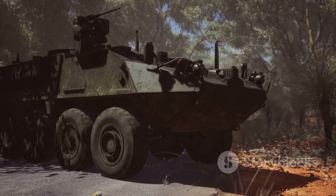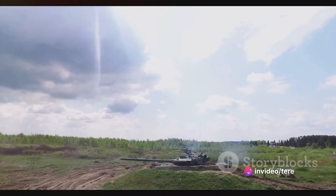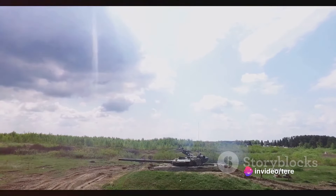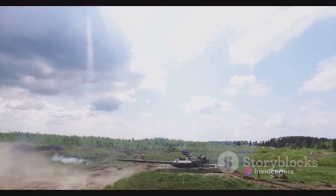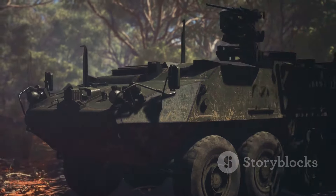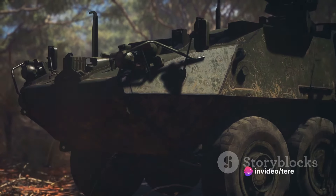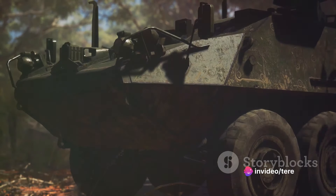What truly set the Bradley apart was its matchless cross-country capabilities. Whether it was traversing rugged mountains, scorching deserts, or icy tundras, the Bradley was not deterred. It was the marathon runner of military vehicles, capable of enduring the toughest terrains and harshest conditions, all while carrying a full squad of infantry soldiers. Over the decades, the Bradley continued to evolve, taking in stride advancements in electronics, weaponry, and more.